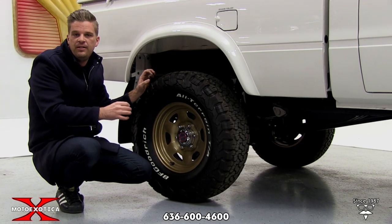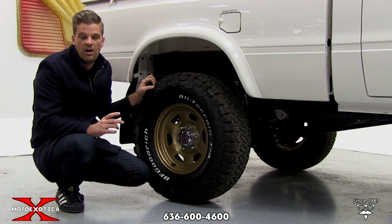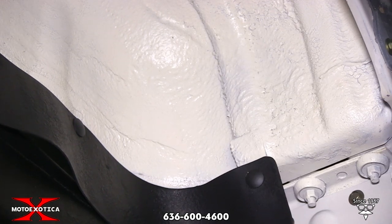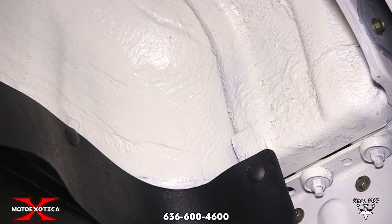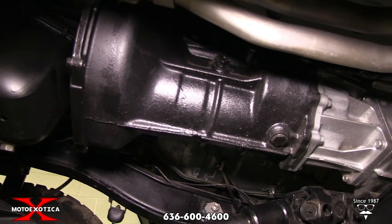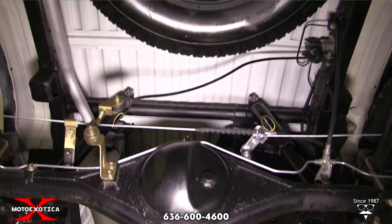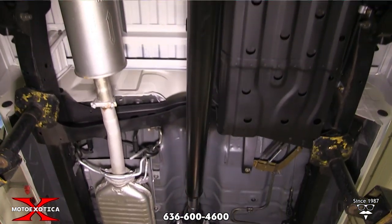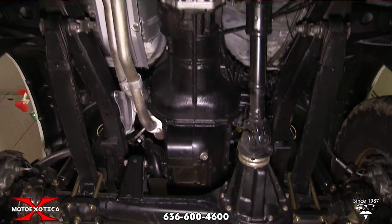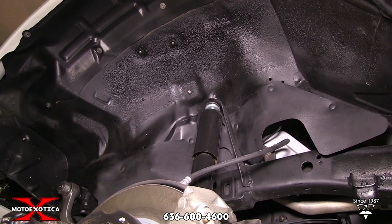So from my vantage point down low here, it really tells the story of how amazing this truck is. You basically look all over, up in the wheel wells, it all looks brand new, factory fresh. Every nut and bolt, every brake line, every little detail of this truck is absolutely the way you're supposed to see it — just amazing. This car came from California, it was a one owner for a very long time, and it really shows.